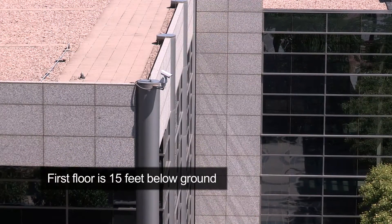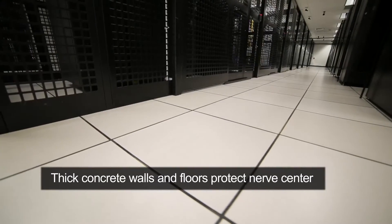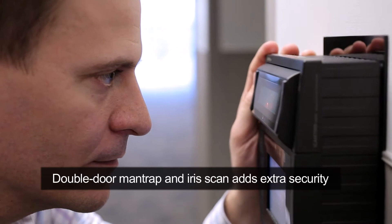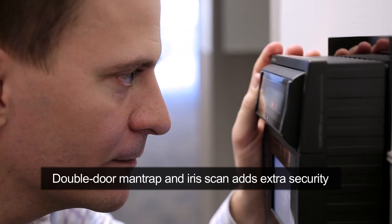The first floor is insulated 15 feet below ground, while fortified concrete walls and three feet thick concrete floors seal off the computer nerve center. Once inside, a double-door man-trap blocks visitors who fail the high-tech iris scan, detaining them until security arrives.